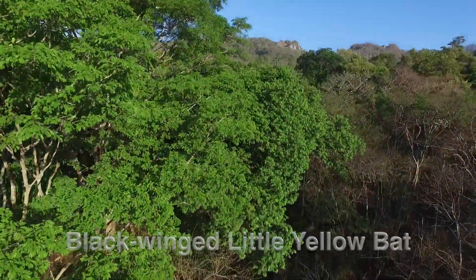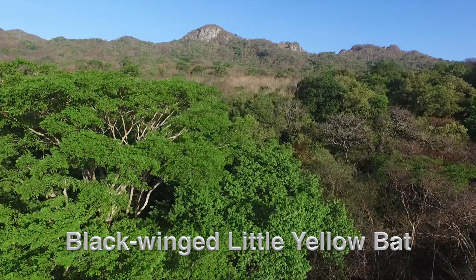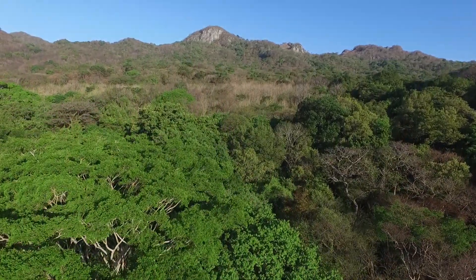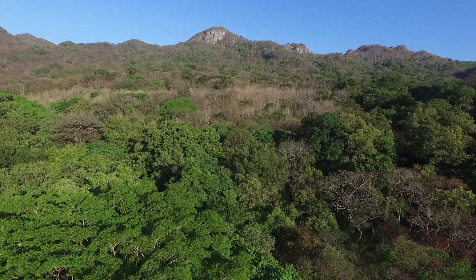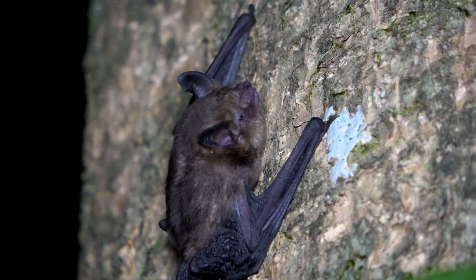In the dry forests of Costa Rica's Pacific Northwest, in places like Barahonda National Park, lives the smallest of the small. The black-winged little yellow bat weighs three to five grams and fits nicely into the palm of your hand.